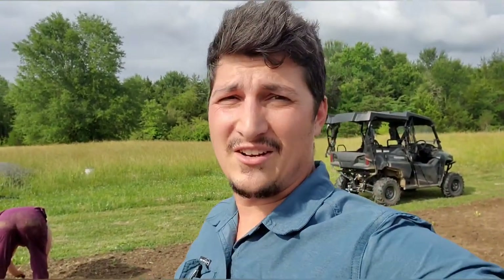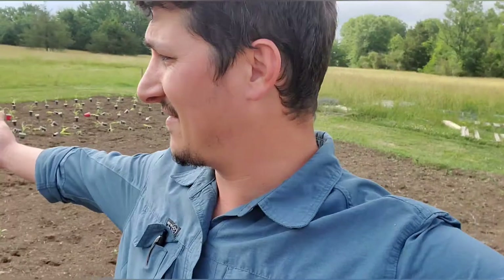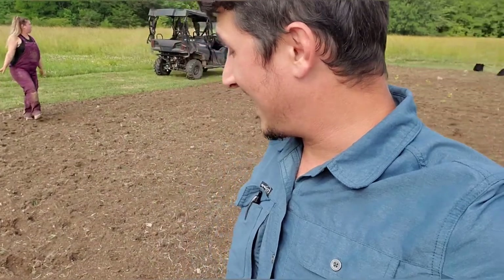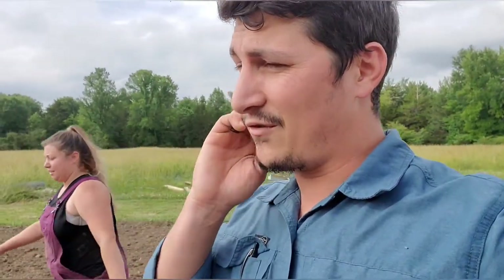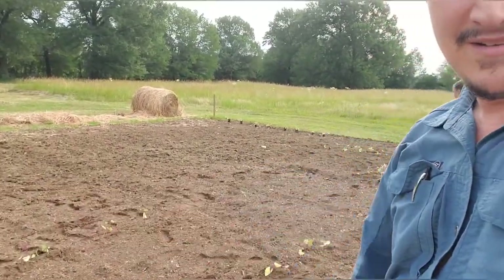We have 23 or 24 squash plants in the ground. And then we have corn — super super stoked — this is the first time Lauren and I have ever had the opportunity to even grow corn. Each side is going to have four sunflowers.